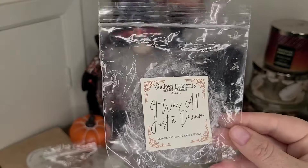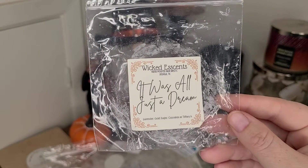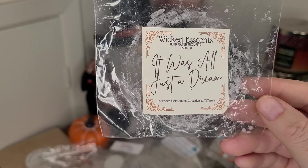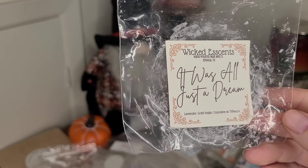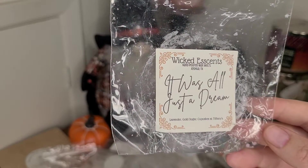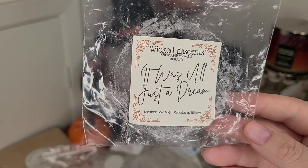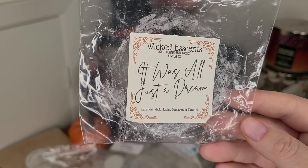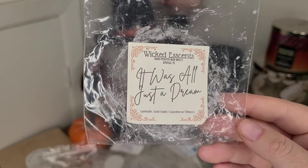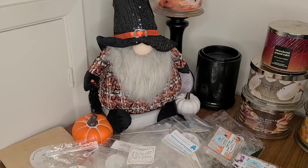This one was so strong and so delicious — from Wicked Essence in It Was All Just a Dream: lavender, gold sugar, and Cupcakes at Tiffany's. There's just something about lavender and Cupcakes at Tiffany's together. This was delicious — the gold sugar was probably the lightest scent in here and Cupcakes at Tiffany's probably the strongest, but I really like this as a bedtime scent. I would repurchase that one.